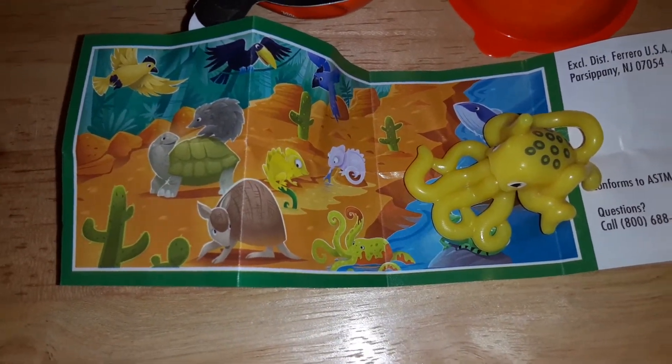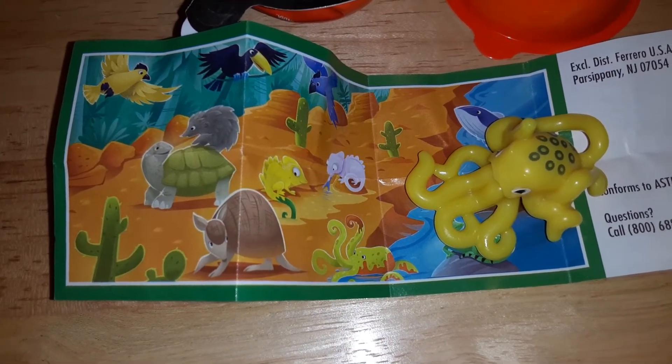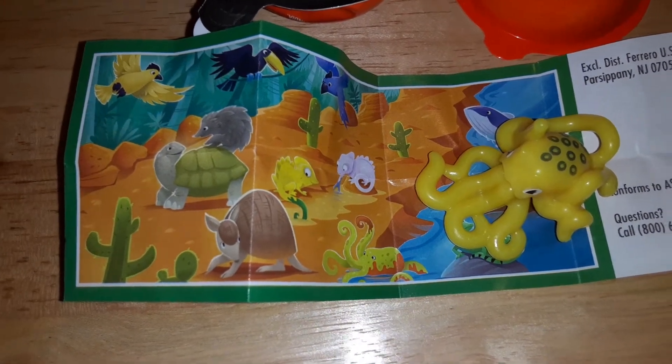They're about $2 at Walmart or your local grocery store — you can usually find them. See you guys later! If you want to, like it and subscribe. I do toy reviews a couple times a month.